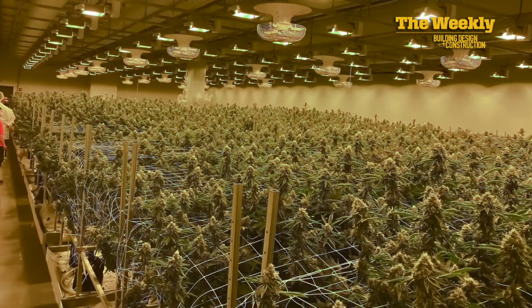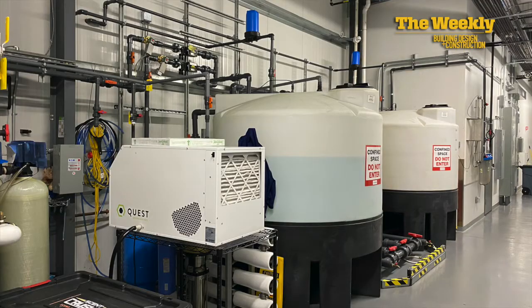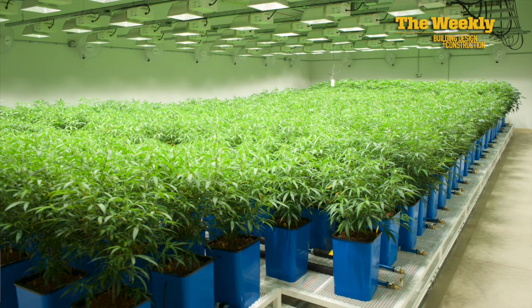Benching is what the plants actually go on. When the industry first kicked off, everything was really single-tier benching under HPS lighting. But with advancements in LED technology and people trying to get more cultivation out of the same square footage, we've seen a boom in multi-tier growth. Instead of a single tier, we're going dual tier in flower rooms — and when you go dual tier, you're under LED lighting because HPS is too hot. All these choices drive the direction of how a facility is designed.